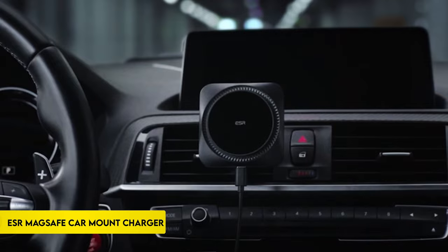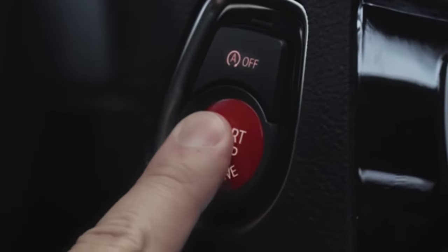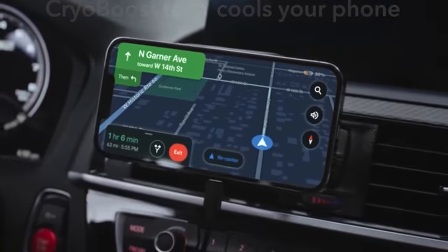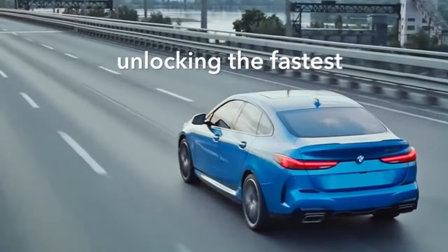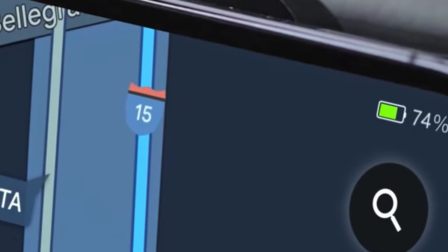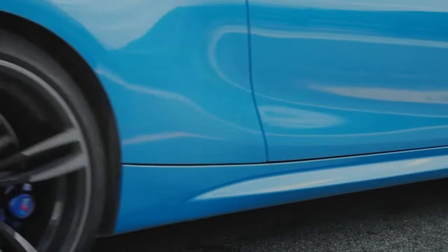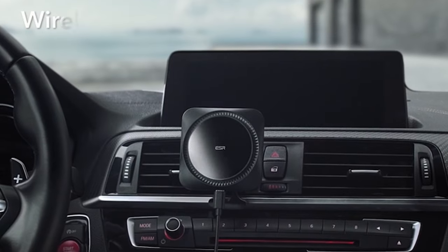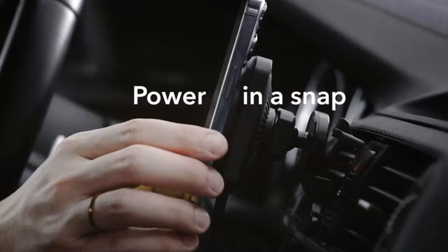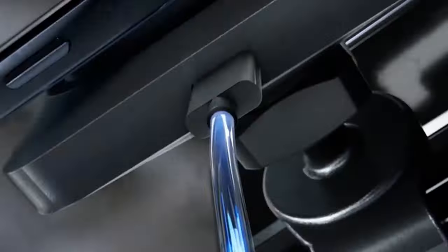On number 13: ESR MagSafe Car Mount Charger. Cryo Boost Fast Charging is a unique technology that combines a phone cooling fan with heat-dissipating technology to keep your phone cool while charging at maximum rates. This cutting-edge method is supported by the fastest magnetic charging feature, designed to charge your mobile faster than any other magnetic wireless charger, especially during navigation. It should be noted that for optimal fast charging, an 18W plus power adapter, not included, is required.